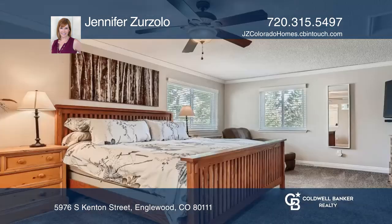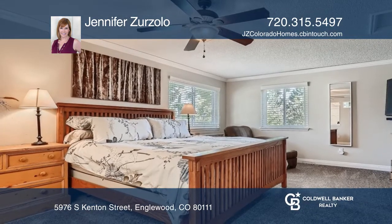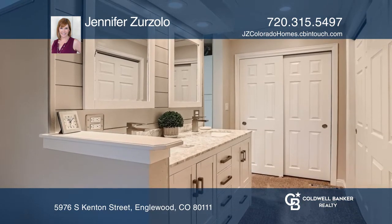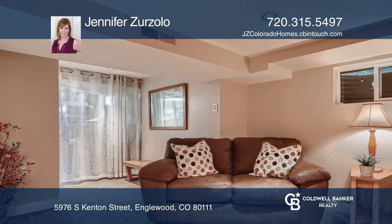There's also a formal dining room and office. Upstairs is the primary retreat and two additional bedrooms. The cozy basement includes a family room, fifth bedroom, and storage area.